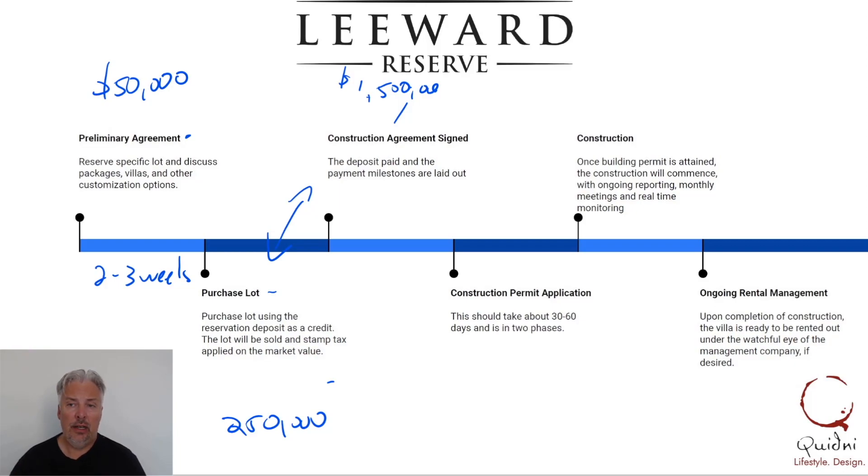In this agreement there will be milestones. There's going to be a deposit to start construction. Then at each stage there'll be milestone payments — for example, once we get the floor slab laid, a percentage will be required. The next milestone would be the roofing. So through each step of the way and each milestone we ask for a set amount of money, and that's all outlined in the construction agreement.